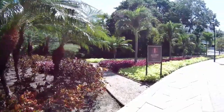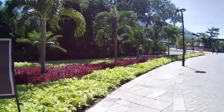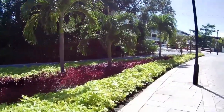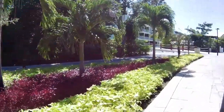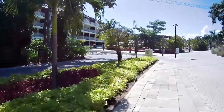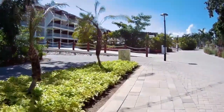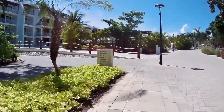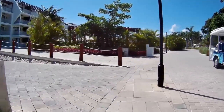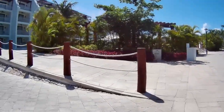Our last section of residences we're going to look at is coming up here on the left — this is the El Beso section. El Beso in Spanish means 'the kiss,' and it's the adults-only section, designed to be a little more romantic. It does also have the same swim-out junior suites that the Eden section has, and the big difference between the two complexes is that El Beso is adults only.